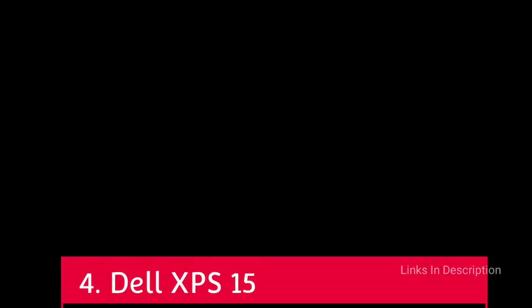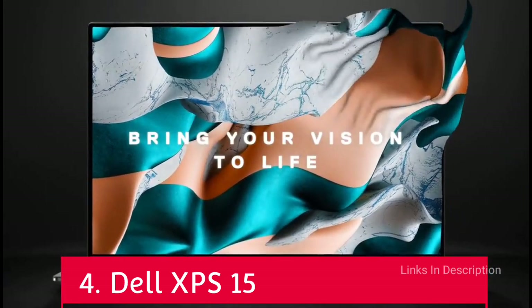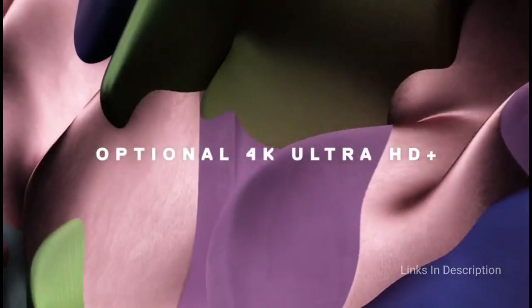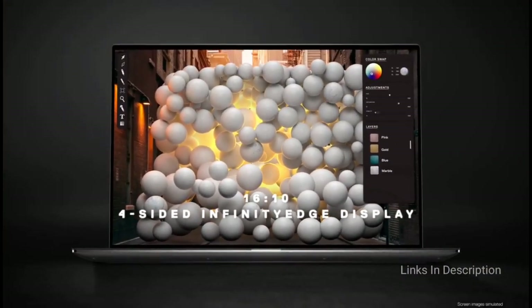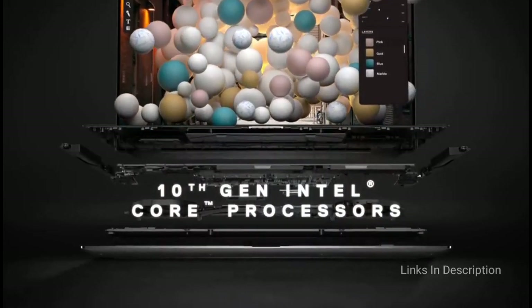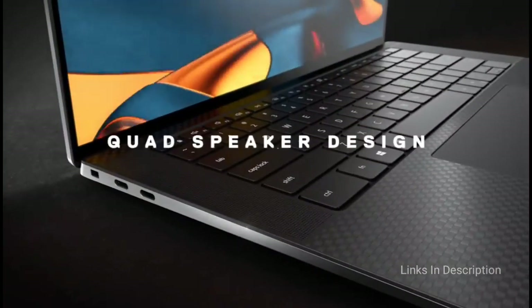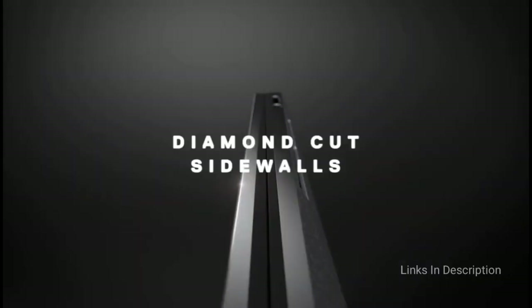Dell XPS 15 — the best 15-inch video editing laptop. The Dell XPS line is no stranger to our best laptop lists, and it earns a solid mid-range spot here. The Nvidia GeForce GTX 1650 Ti is not as powerful as the others on this list, but if you are only doing a fair amount of video editing and don't need something quite as powerful, this one will save you a pretty penny. You are also getting an impressive piece of kit, as the Dell XPS is revered for its gorgeous design, comfortable keyboard and trackpad, and a bright and vibrant display.